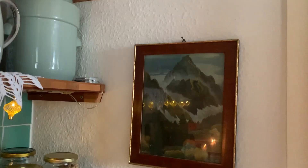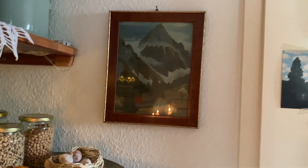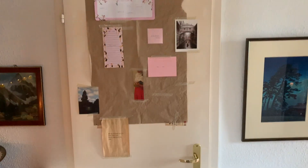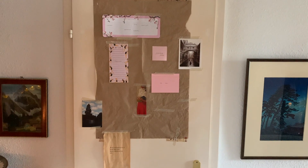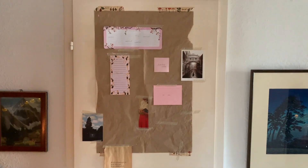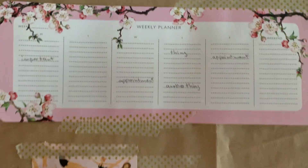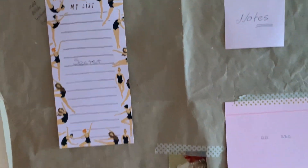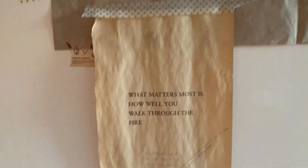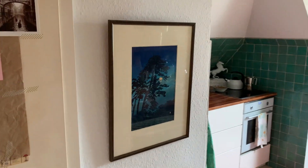Moving along, a picture of some mountains that used to hang in my grandmother's house. This door leads to the bathroom, which I won't be showing you. I'm using the door as kind of a notice board, and for the purposes of this video, I've covered all the personal info with stunt notes. Another art print, this time of some trees.